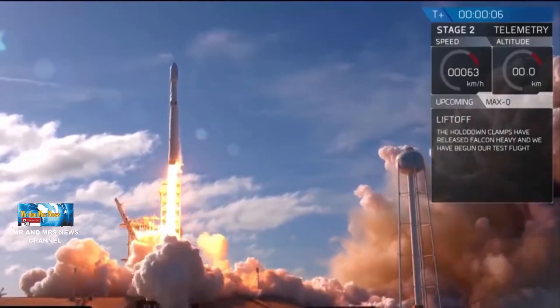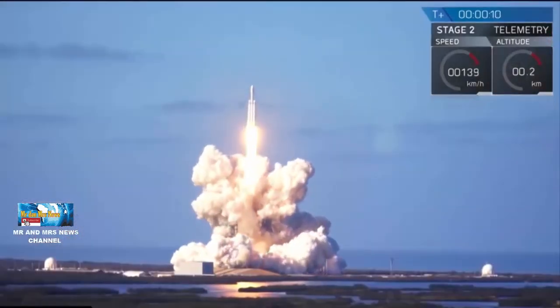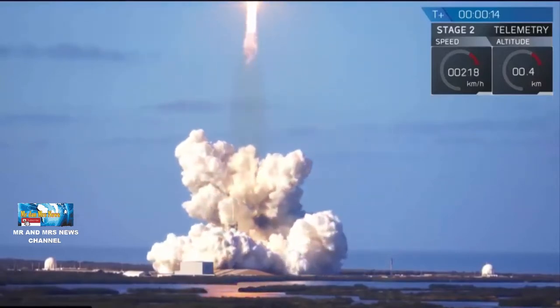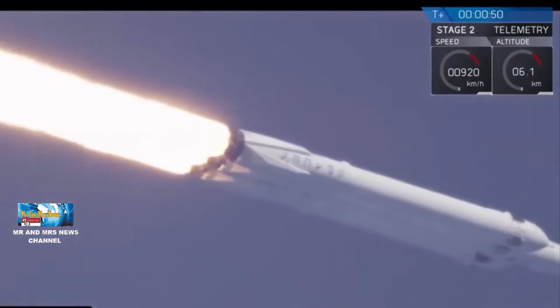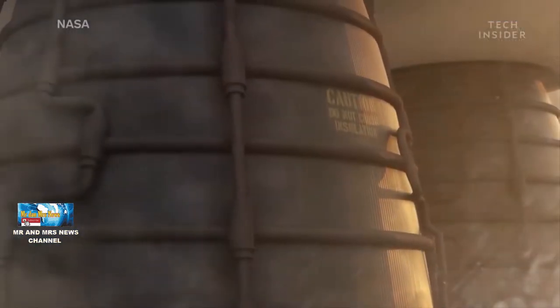Welcome to Astronomy, Mr. and Mrs. News. Kali ini, kita akan membahas terkait peluncuran roket, khususnya penggunaan air saat roket meluncur. Perhatikan video ini.